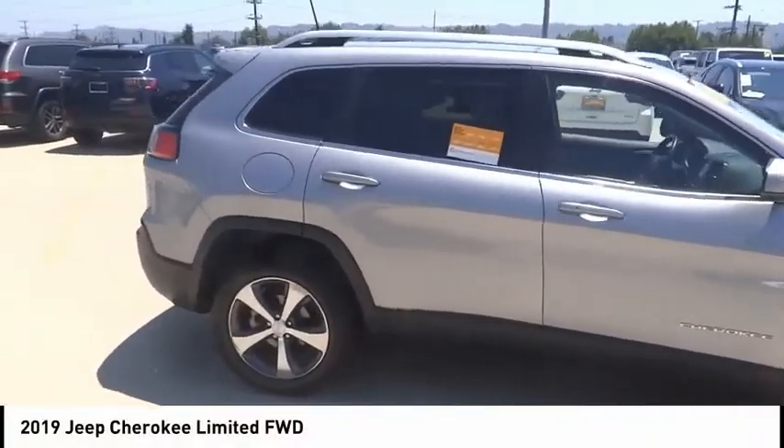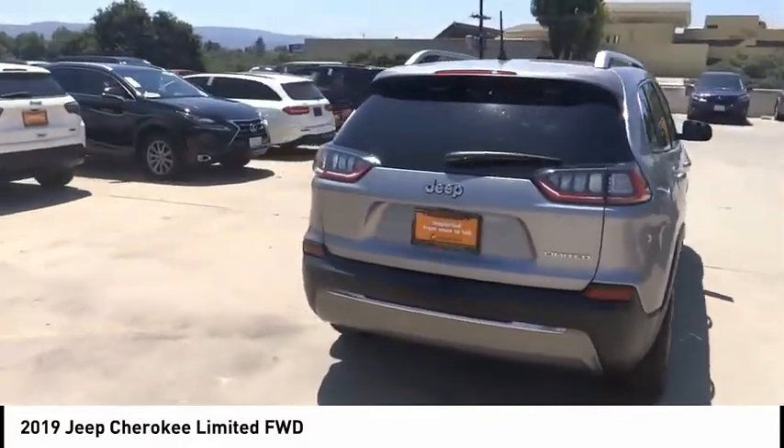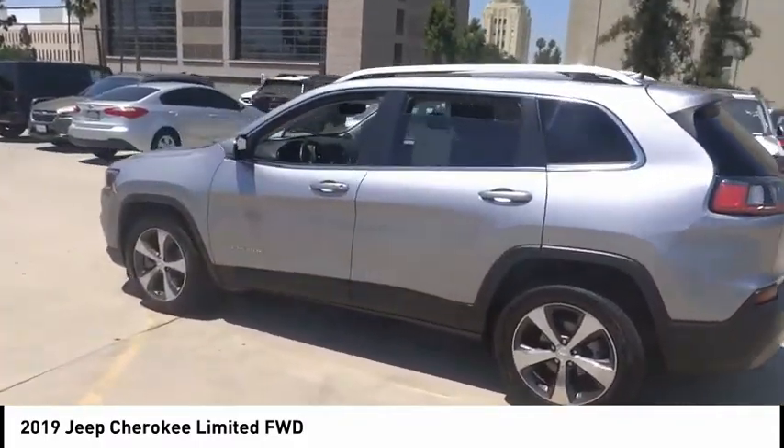Make a great choice today with the 2019 Cherokee. The Jeep Cherokee offers superior off-road capability, making it a fine choice for families who venture off-road or vacation in the mountains or other remote areas.